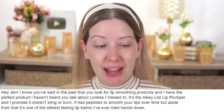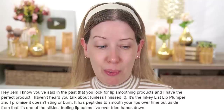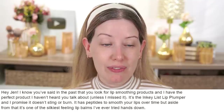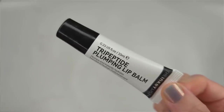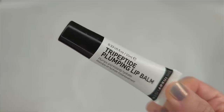Let's start with product number one. A viewer says: 'Hey Jen, I know you said in the past that you look for lip smoothing products, and I have the perfect product I haven't heard you talk about. It's the Inkey List Lip Plumper, and I promise it doesn't sting or burn. It has peptides to smooth your lips over time, but aside from that, it's one of the silkiest feeling lip balms I've ever tried.' So this sounds absolutely incredible.